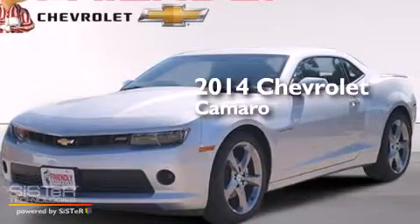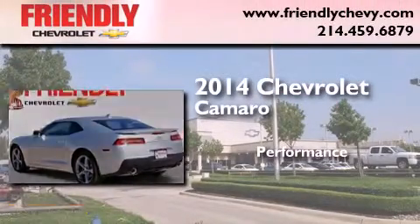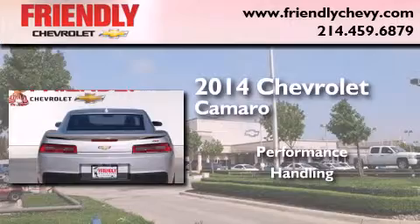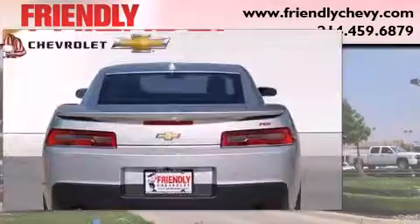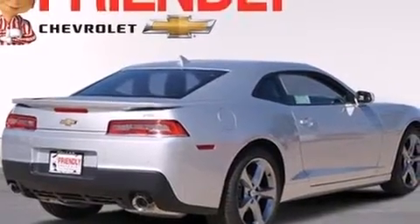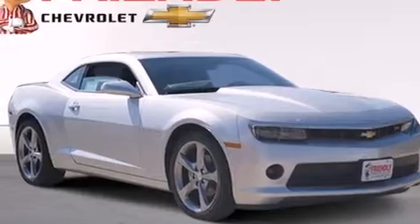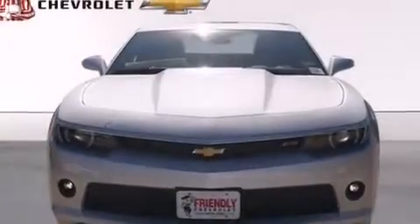This is a brand new 2014 Chevrolet Camaro. Features include a low tire pressure indicator, traction control and stability control systems, cruise control, leather seats, and latch-ready child seat anchors.